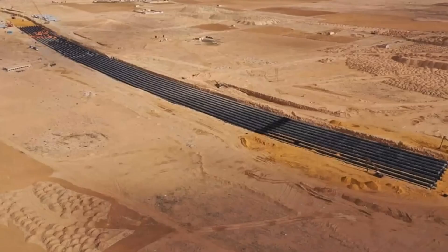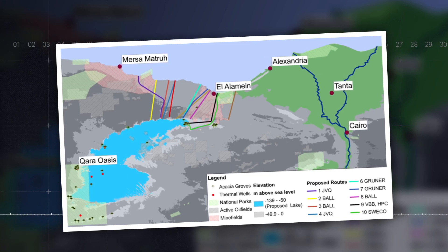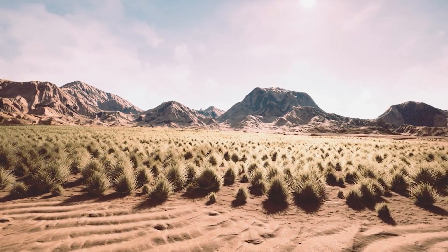This project envisions a 2,000-kilometer shoreline ripe for development. Establishing habitable zones along the coastline could lead to the creation of new communities, complete with infrastructure, housing, and businesses. The land value alone could far exceed the project's initial investments, making it a lucrative venture.